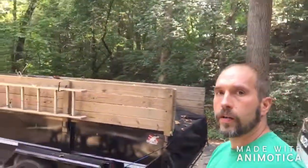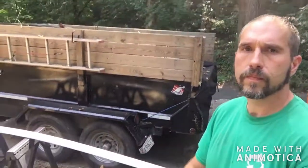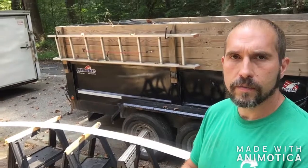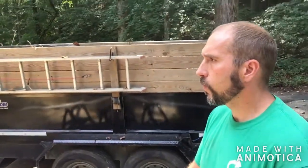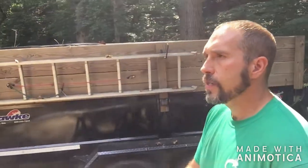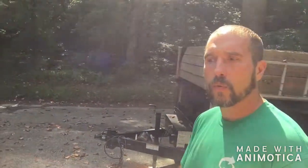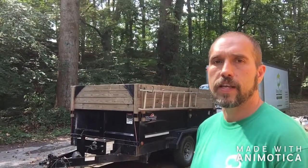We got a new dump trailer — it's the same brand as before, a Hawk, same size. Put walls on it again since the other one had gotten pretty rusty. Instead of putting too much time into fixing it, I just went ahead and replaced it. I paid $3,500 for the previous one and was able to sell it for $2,500 after using it for quite a few years — it paid for itself many times over. The new one was about $6,000.